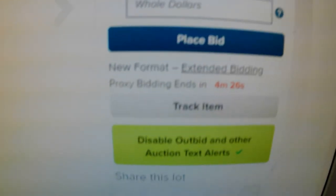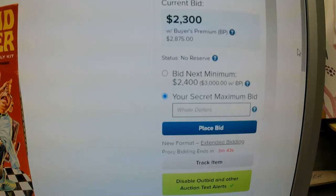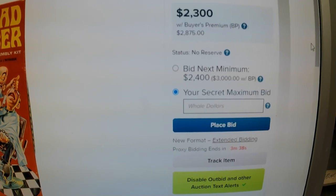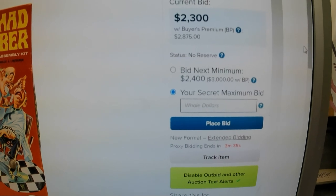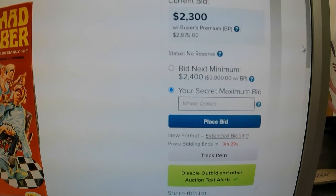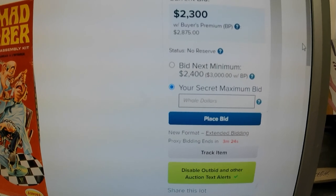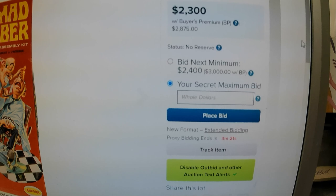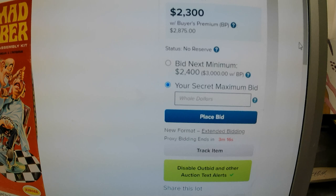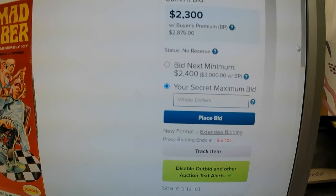We've got four minutes and 25 seconds left. I'm going to keep the camera on it. Three minutes and 30 seconds now. We'll keep the camera rolling and see if we get another bid or not. Let's catch some action, hopefully. Cross your fingers, see how it goes. We've got three minutes and under 20 seconds. Come on — I'd like to see it rise.